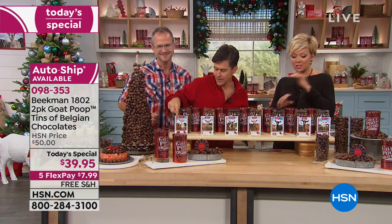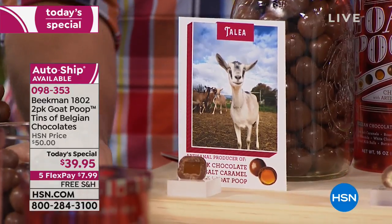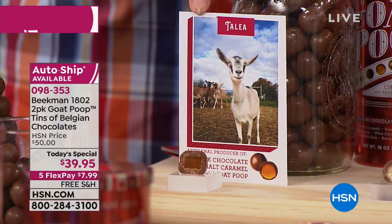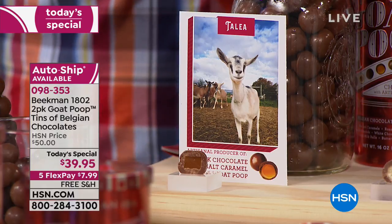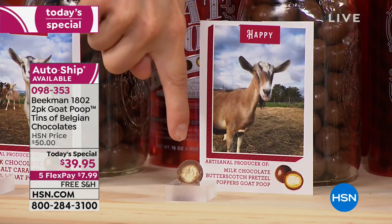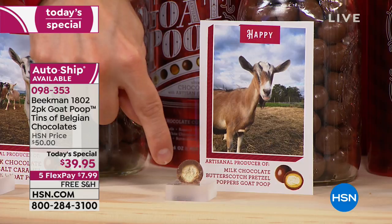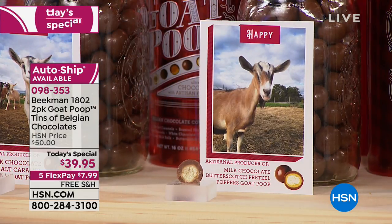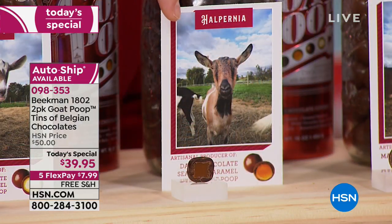Let's go through all seven flavors one more time — you're getting all of these in each tin and two tins. First, from Talia: milk chocolate sea salt caramel covered in Belgian chocolate — look how thick it is. Then Happy made the butterscotch pretzel poop. Look how thick that layer of Belgian chocolate is surrounding that pretzel — very difficult to do. Then Halpernia makes the dark chocolate sea salt caramel — so chewy.